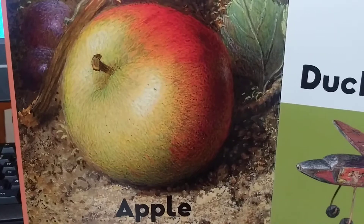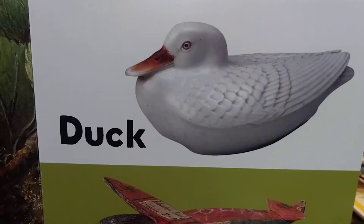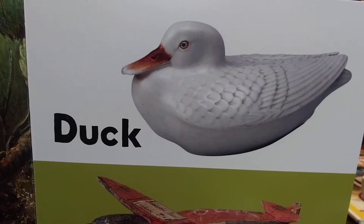Apple. App... apple. I love apples. Duck. Uck... duck.